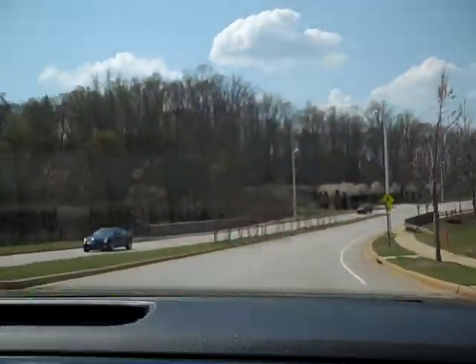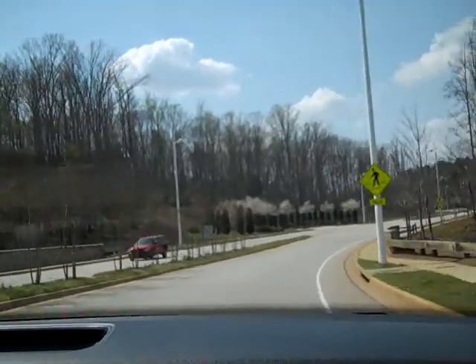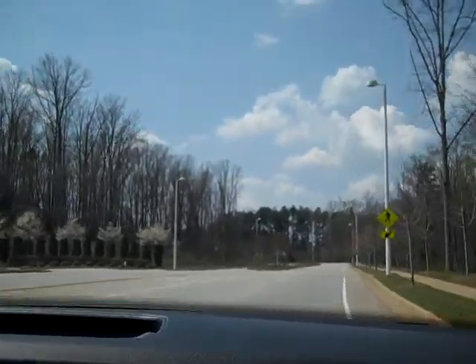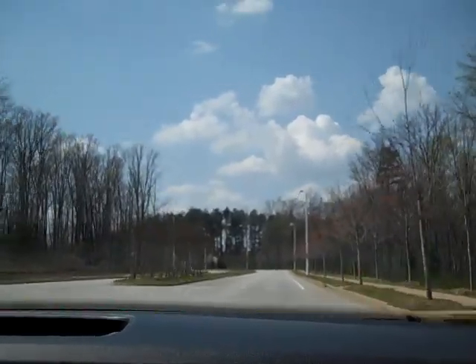Guys, come on in to our showroom floor. We've got a few to test drive. Come on out and look at them. You will be happy you did. This is a great vehicle.